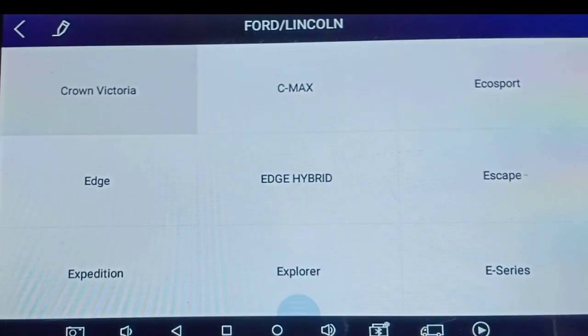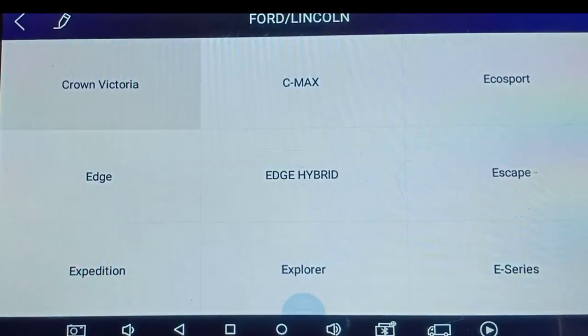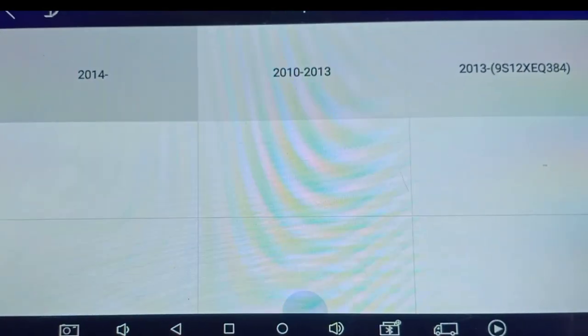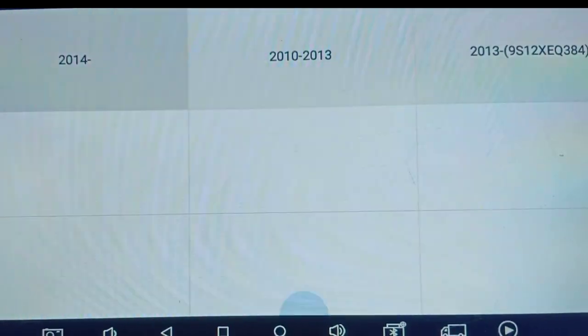Under Ford we have Crown Victoria, C-Max, Eco Sport, Edge, Hybrid, Escape, Expedition, Explorer, and E-Series - different vehicles available. We will go for Eco Sport. In Eco Sport we have 3 types: after 2014, between 2010 and 2013, and after 2013. There is also an MCU vehicle option there.